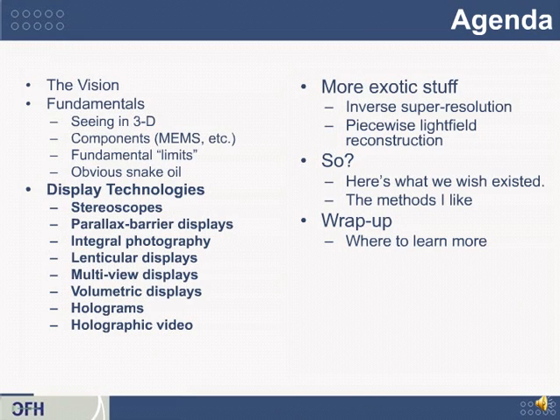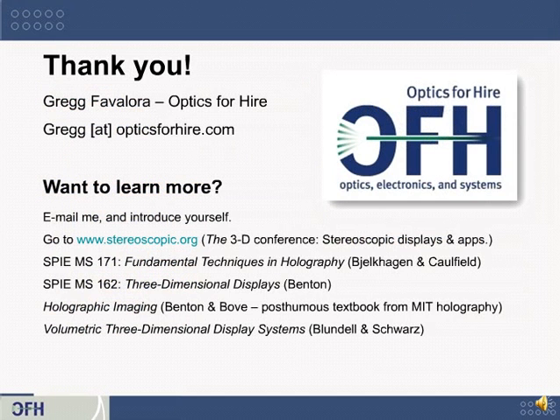In the next class we'll talk about a variety of display technologies. This first class was a quick entry to get your feet wet and your brain used to the ideas of 3D. The next class, coming very soon, is a fairly deep survey of quite a few different display technologies. Thank you for your time — congratulations for making it through class one. Feel free to email me at gregg@opticsforhire.com. For further resources, try stereoscopic.org for the 3D technical conference, and there are several SPIE volumes of collected papers on 3D displays as well as recent books covering a variety of 3D display topics.